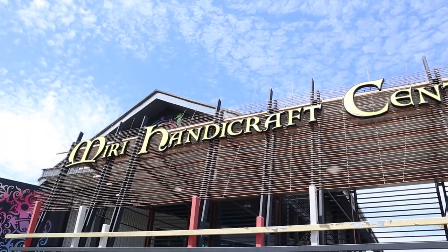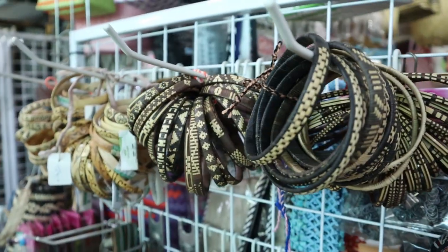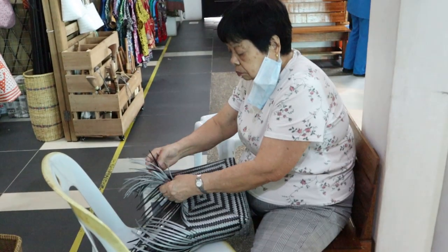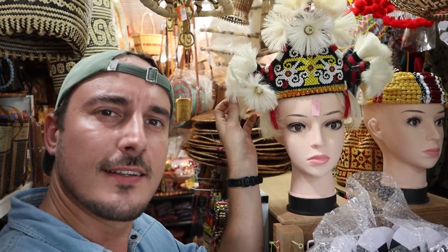My next location here in Miri is of course the Miri Handicraft Center. I've been here once before when they were still building it, so let's see what they're selling. There's definitely a lot of nice handicraft. My very good friend here is wearing one of the traditional Orang Ulu hats — how cool is that, so pretty and so nice.